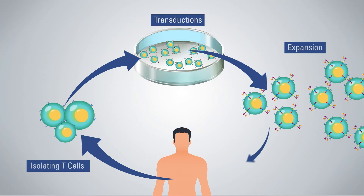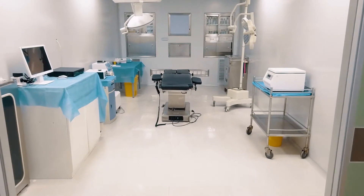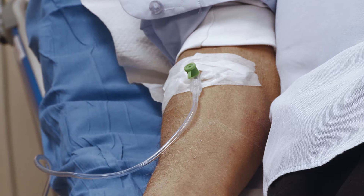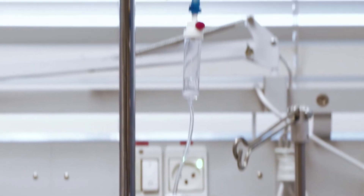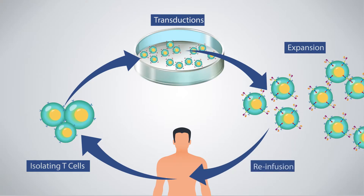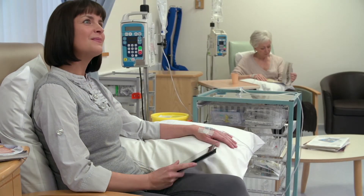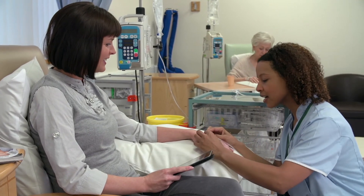Once the cells have been transduced and tested, they are ready to be re-infused into the patient. The protocol for this varies across clinical centers and even from patient to patient, but they generally require that the patient undergoes lymphodepletion via chemotherapy before being re-infused with the CAR T-cells. This is to decrease the competition between the CAR T-cells and normal cells for interleukins and other factors within the body. After the CAR T-cells have been re-infused, the patient is then closely monitored for adverse side effects, as well as CAR T-cell persistence and the impact the therapy is having on the cancer.